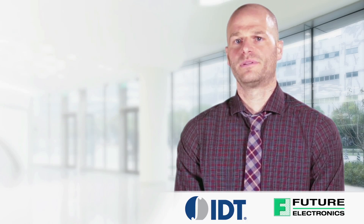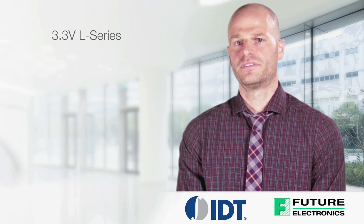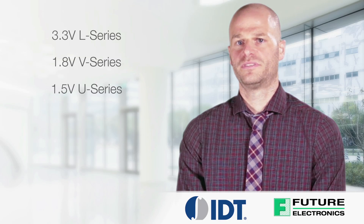IDT offers three families of PCI Express clock generators: the 3.3V L-Series, the 1.8V V-Series, and the 1.5V U-Series.